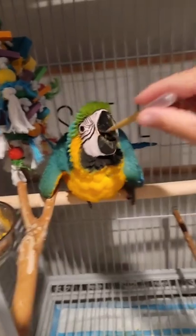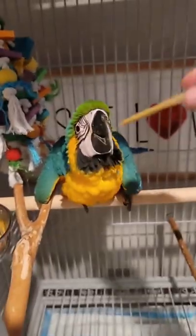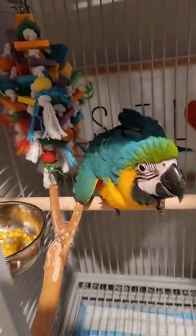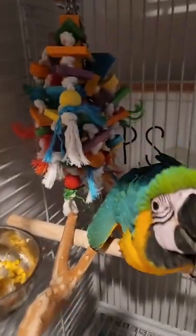He's still a baby, but we put him in this cage so he can learn and desensitize quickly and get comfortable. He learned how to stand up on the perch by himself, climb up and down the bars, and play with the toy that's right over there.